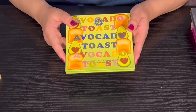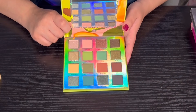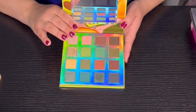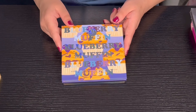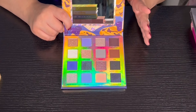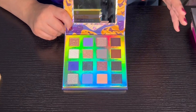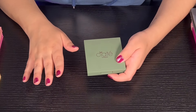Then we have the Avocado Toast palette from BH Cosmetics — I like this palette quite a bit. I did get rid of the Mimosa one because I wasn't using it, but this one is really really good. Then we have the Blueberry Muffin palette from BH Cosmetics — I love this palette. This was actually one of my first colorful eyeshadow palettes. It has more memories than usage in it, but I feel like BH did a good job with this palette.